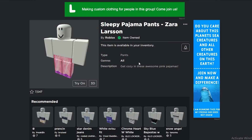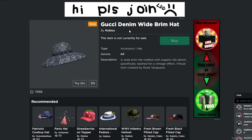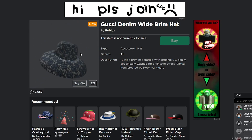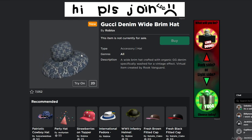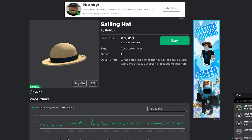Now let me show you the other free item from the Gucci event. It's called the Gucci Denim Wide Brim Hat — I already have it on my main account, so I'll show you how to get it on my alt. It has Gucci print all over it and looks like denim material. It kind of reminds me of the Sailing Hat, which is another limited item. They look similar, but I don't think this one will go limited.